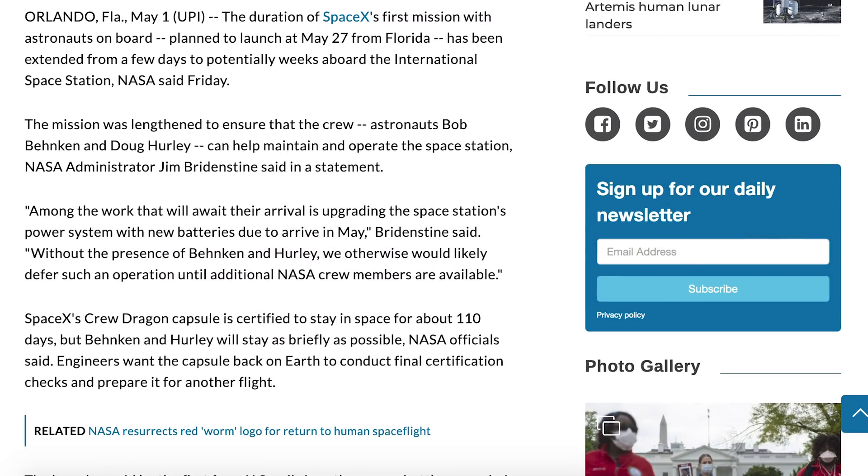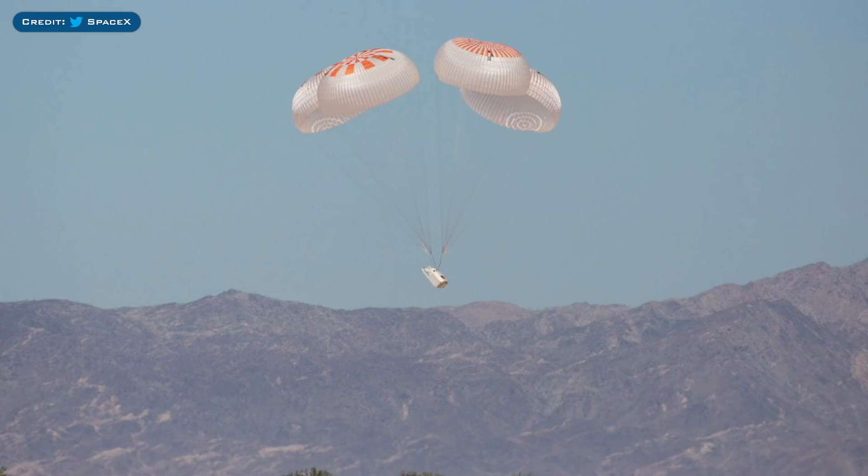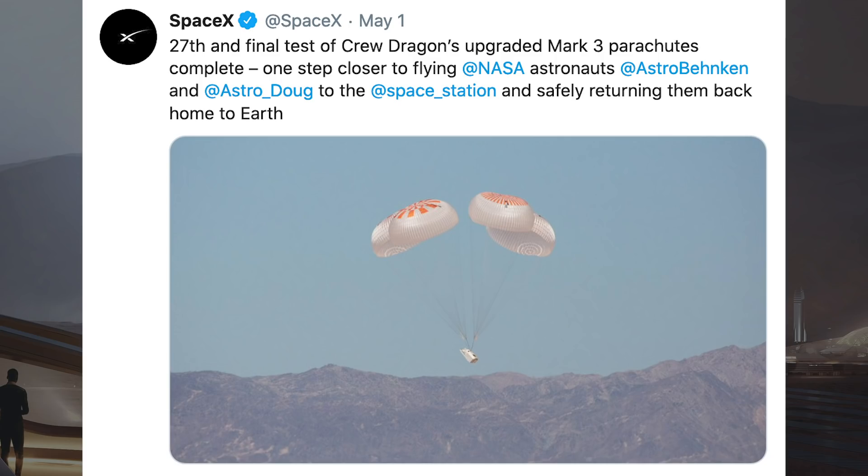Starting with the Crew Dragon Demo 2 mission. This article from UPI.com says that on Friday, NASA announced a change to Demo 2. Apparently, Bob Behnken and Doug Hurley's mission has now been extended from a few days to potentially weeks aboard the International Space Station. The two will have a whole bunch of work to do, including upgrading the station's power system with new batteries due to arrive in May. SpaceX also tweeted an image of the latest and final test of Crew Dragon's upgraded Mark III parachutes complete — one step closer to flying NASA astronauts Bob Behnken and Doug Hurley to the space station and safely returning them back home to Earth.